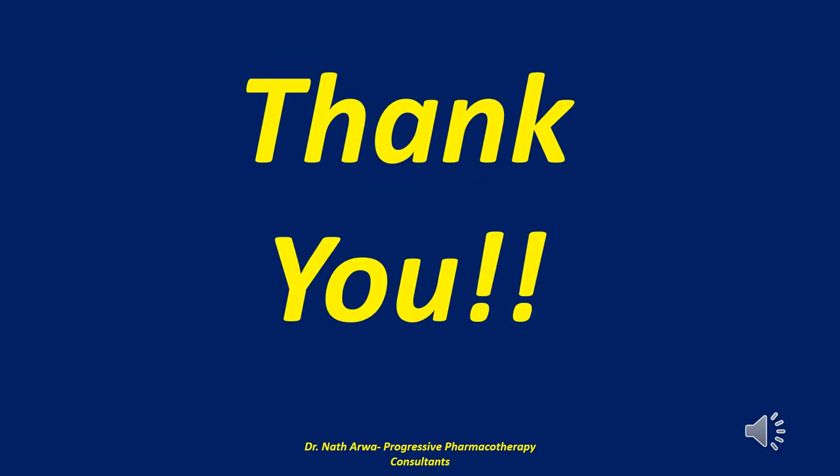So there you have it, our highly esteemed viewers and listeners — that brings us to the end of this video. If it benefited you in any way, kindly remember to give it a thumbs up, like it and share it widely with your peers. Please leave your comments at the bottom, and if you haven't yet done so, I humbly urge you to subscribe to our YouTube channel. Thank you very much for viewing. On behalf of Dr. Nath Aruwa, I sincerely appreciate your partnership, continued support and kind collaboration. We look forward to interacting with you in the next video, which will be part 321.